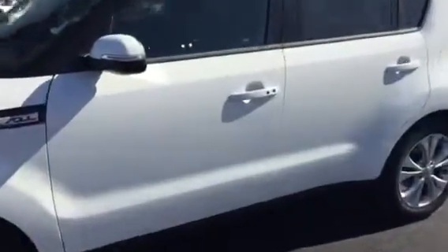Some of the options that are available on the Soul — this one in particular. You've got your key start, IntelliKey here where you can push the button to lock the doors. Push it again to unlock, so you never have to take the key out of your pocket.